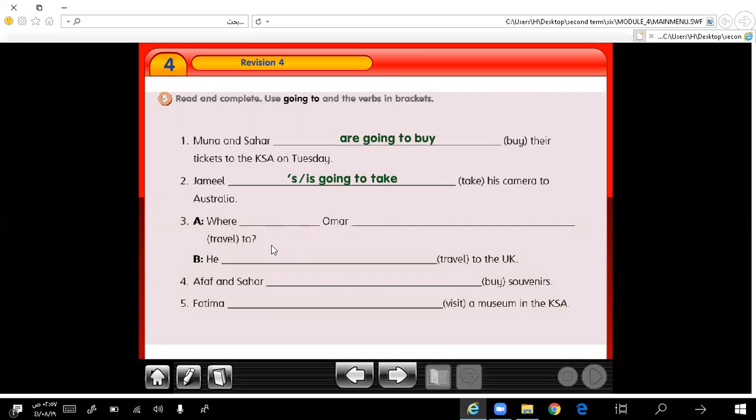Where is Omar going to travel to? He is going to travel to the UK. Afaf and Sahar are going to buy souvenirs. Number 5: Fatima is going to visit a museum in the KSA.